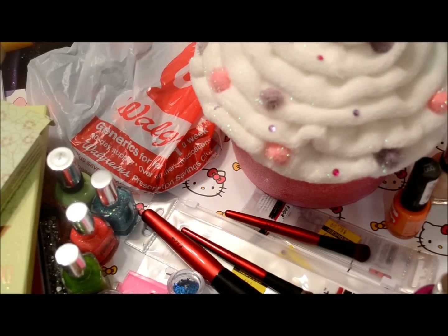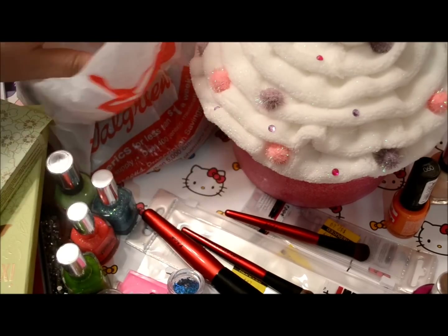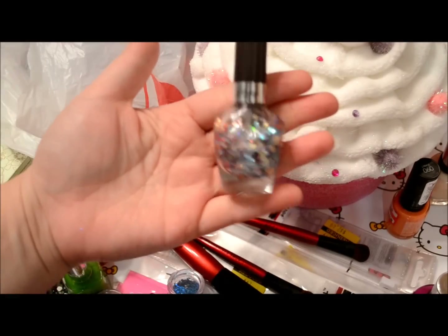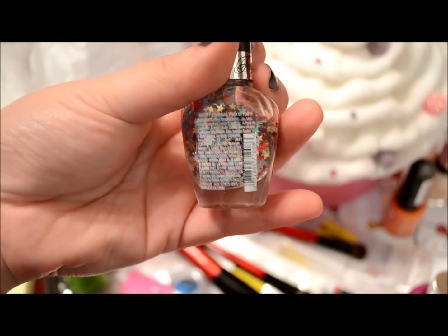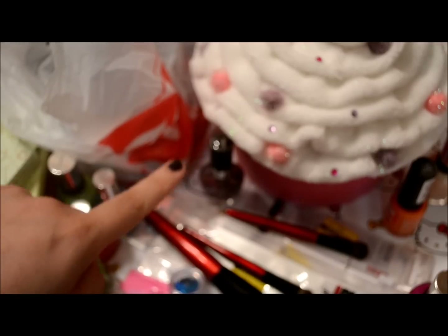Finally, here's my Walgreens haul. I got mostly Simple Colors polishes, plus one from the Wet n Wild Fergie collection that I wanted to try. I'm not quite sold on it — I picked up Hollywood Walk of Fame, which is a clear base with stars in it. At $3.49 each, that's a little high for Wet n Wild polishes, so I'll have to try a couple more colors before committing to the whole collection.